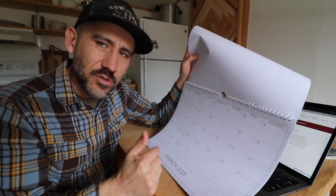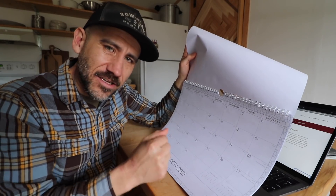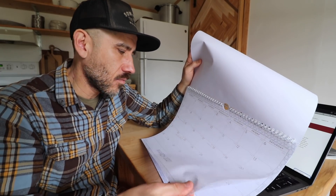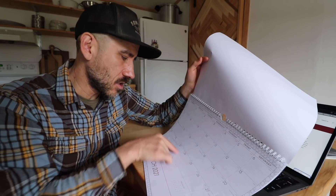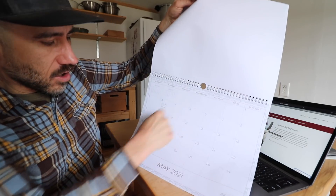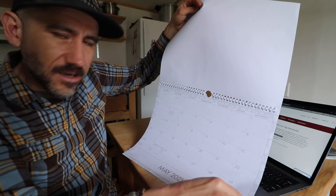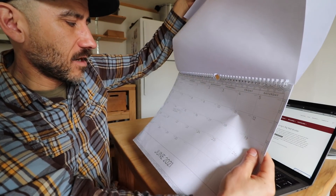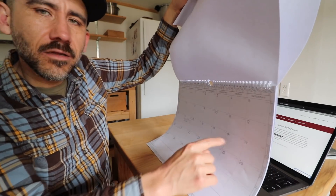We got our 2021 calendar here that we use to set up when we want to get these chickens. Hopefully we can get chickens in on March 22nd that week. Then we'll get another batch of red birds at the end of May, and butcher our first meat chickens from March about middle of June.